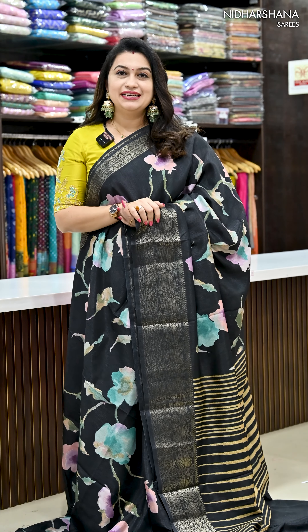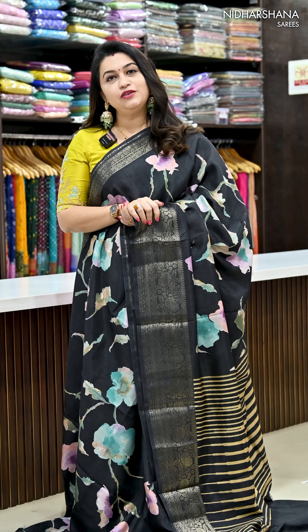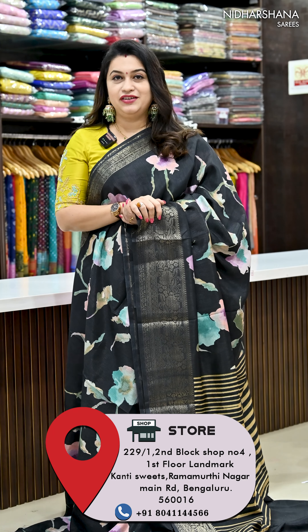Hello everyone, welcome back. Today I have come up with beautiful premium dolas. All these beautiful dolas are priced at 1199 with free shipping.